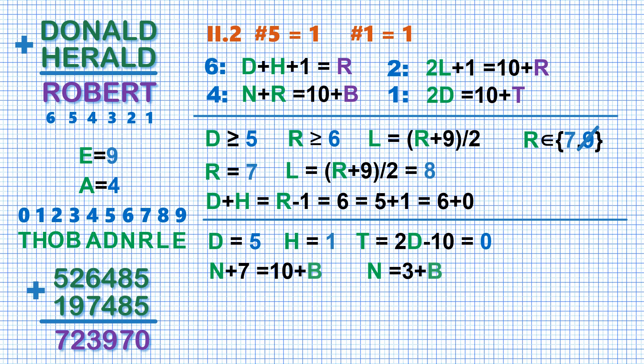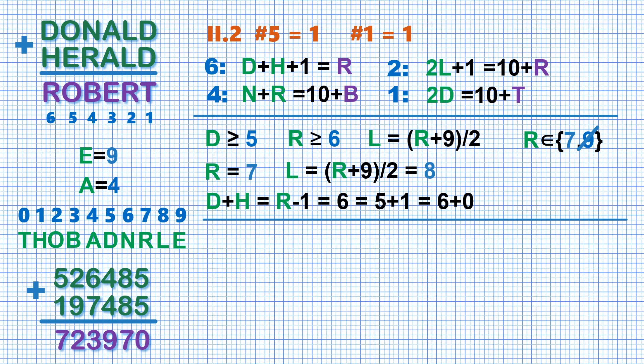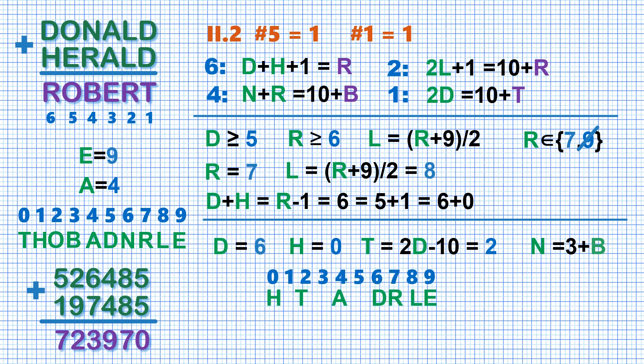So far, so good. But let's complete our challenge and consider the last case: D equals 6 and H equals 0. In this case T is 2. And again N equals 3 plus B. But this time there are no free digits that differ by 3. Therefore, even if we assume that a number can start with 0, the puzzle will still have a single solution.